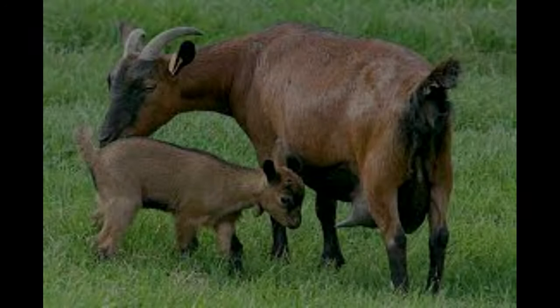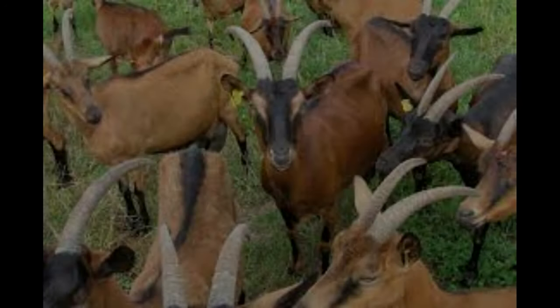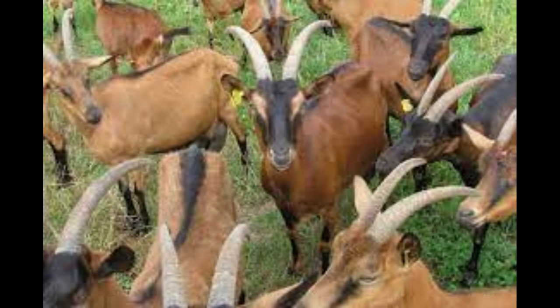Shamwa Colored Goats are great foragers and require minimal supplementation; however, they do need good quality hay and minerals to supplement their diet and keep them healthy. They also need plenty of access to clean water and a secure fence to prevent predators from getting in.